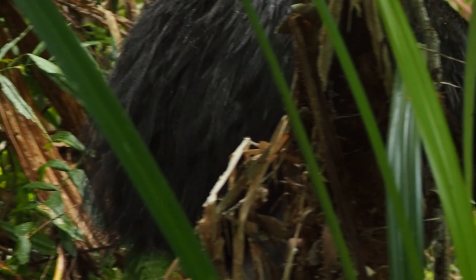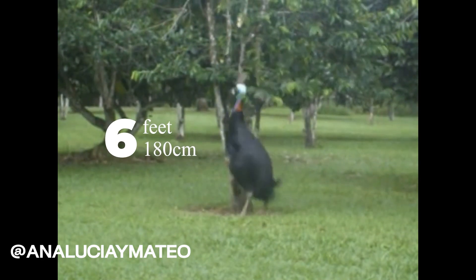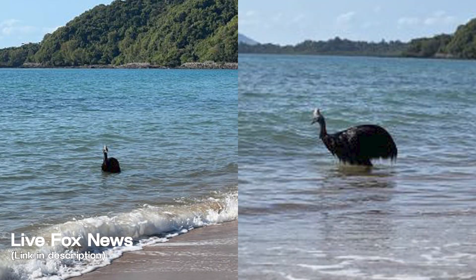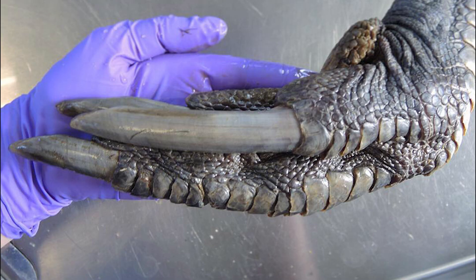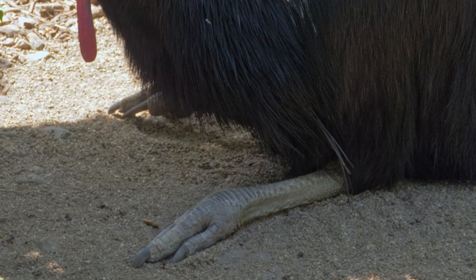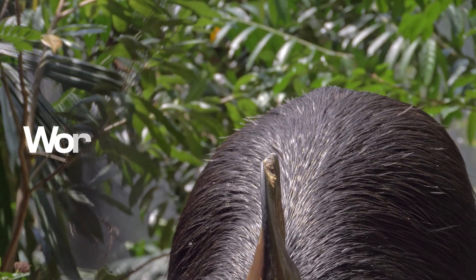Cassowaries are incredibly agile. They can sprint up to 31 miles per hour, or 50 kilometers per hour, through dense rainforest, leap as high as 6 feet off the ground, and swim across rivers or even venture into the ocean when necessary. But above all, they are most famous for their deadly feet. Each foot is equipped with three toes, the innermost of which bears a dagger-like claw that can grow up to 5 inches — about 12 centimeters — in length. This claw is sharp, thick, and curved, capable of inflicting serious wounds. When threatened, the cassowary will hiss, fluff its feathers, charge, or kick while leaping. This defense mechanism has earned it the infamous title of the world's most dangerous bird.